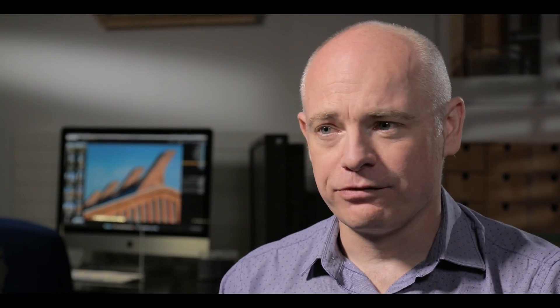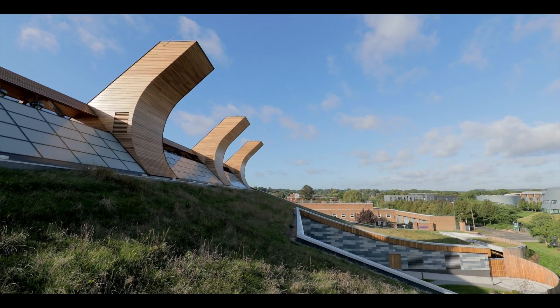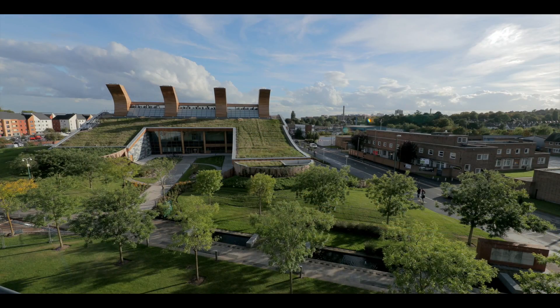The building itself is on a brownfield site, but even so, it had been used by nature and wildlife during the previous period when it was lying dormant. To achieve the BREEAM Outstanding and LEED Platinum rating, it's important that we replace that biodiversity, and the green roof is a big part of that.